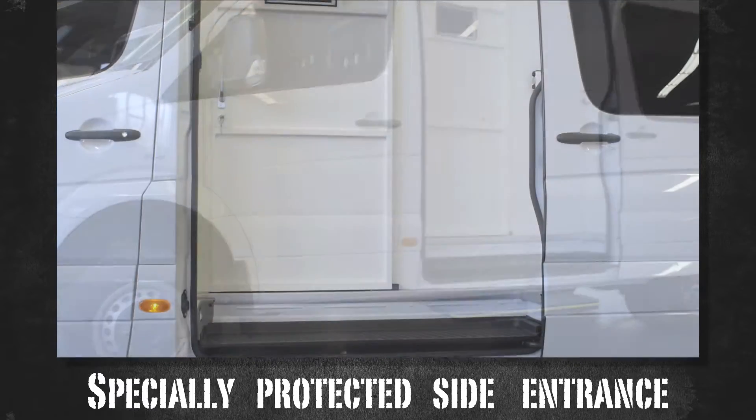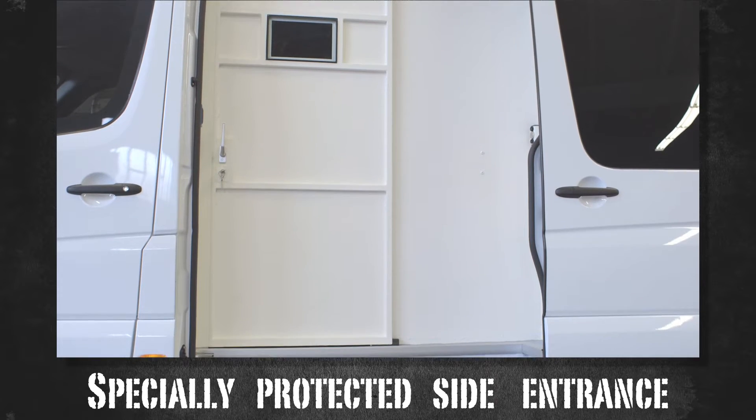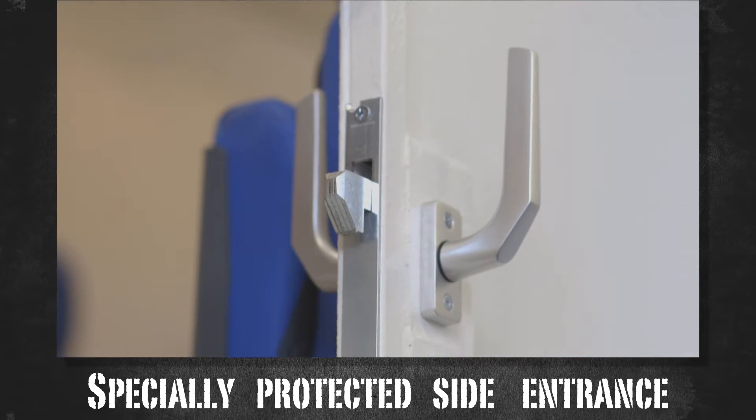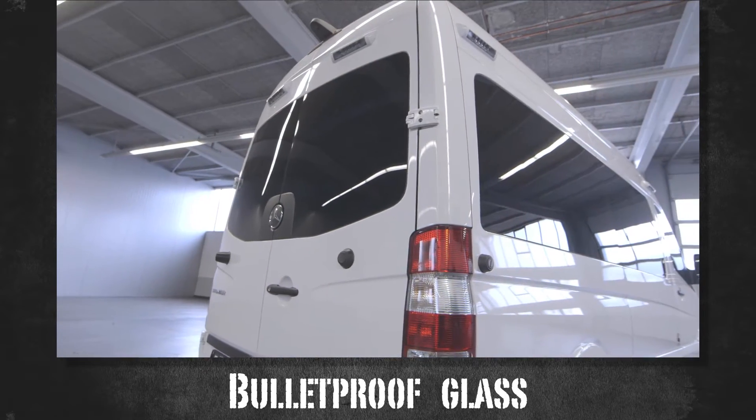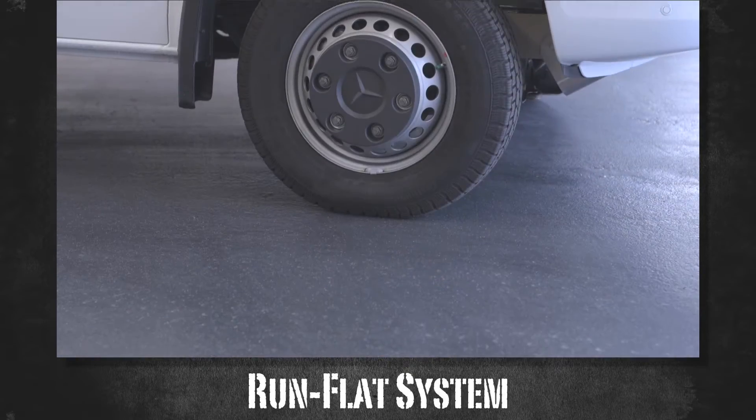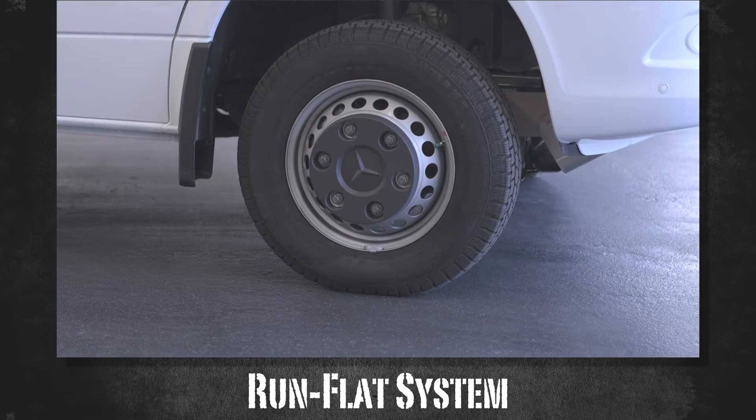The side entrance is protected by a heavy door with heavy-duty steel and a special lock. The heavily protected back doors have openings for maintenance. Bulletproof glass and the run-flat system offer high protection even in critical situations.